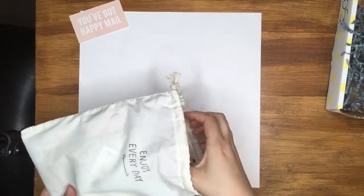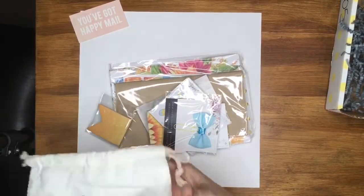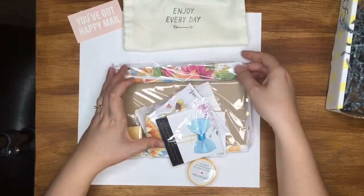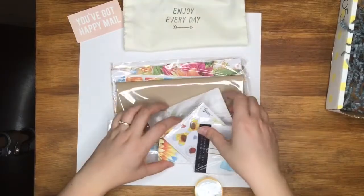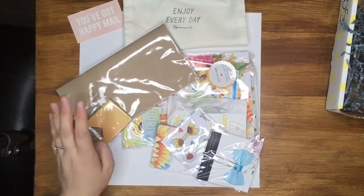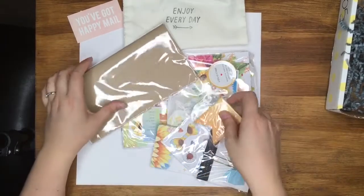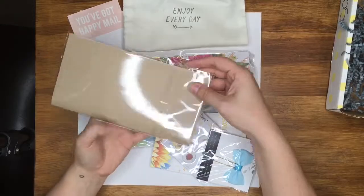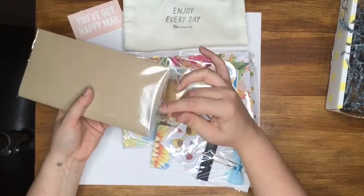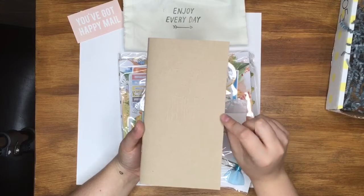It's a gorgeous canvas bag so I can reuse it for all sorts of things. Can it get any happier in one little parcel? Okay, goodies — Daisy Dory goodies! Breathe. Can you tell it's my first one? Let's start with the actual Daisy Dory, even though there's so much prettiness. Sorry for the rustling and the glare — I really wanted to open it with you all. This is the standard size Daisy Dory.